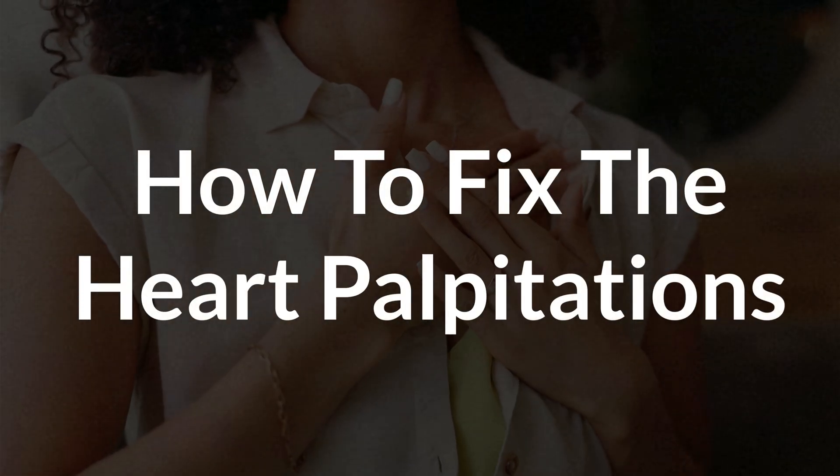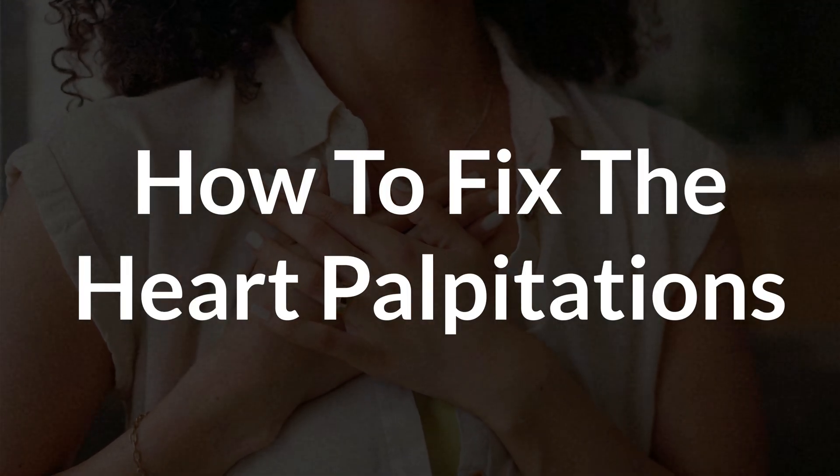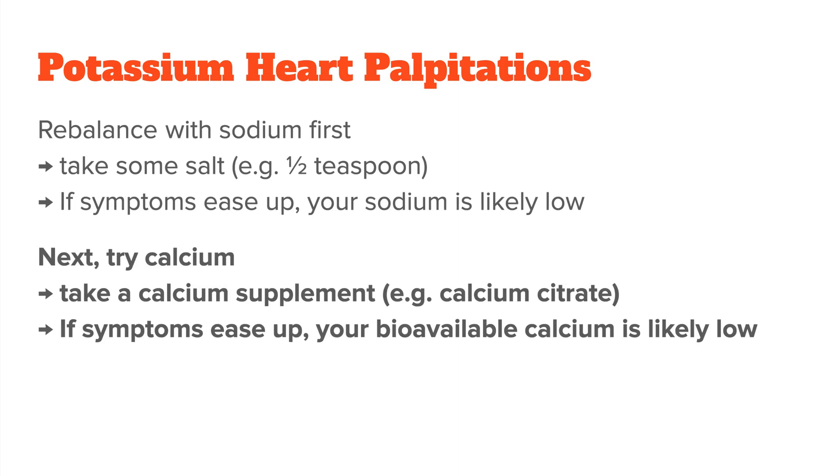In practical terms, if your potassium supplement is causing heart palpitations, here's what you can try. First, rebalance with sodium. If your palpitations start shortly after taking a potassium supplement, try sipping on water with a bit of sea salt, or even regular table salt if you have nothing else at home. If the symptoms ease up, that's a good sign that your sodium was too low to begin with and the potassium helped push it down further.